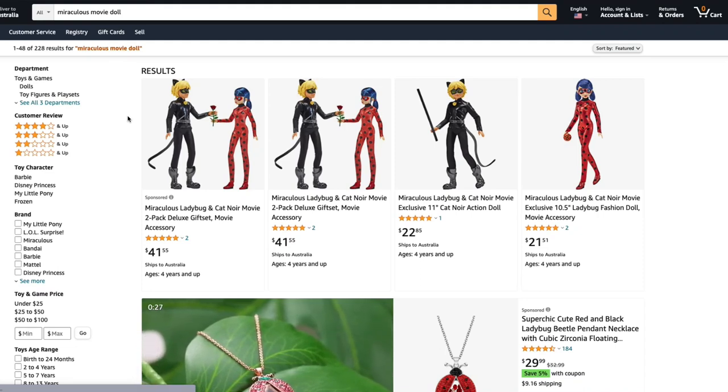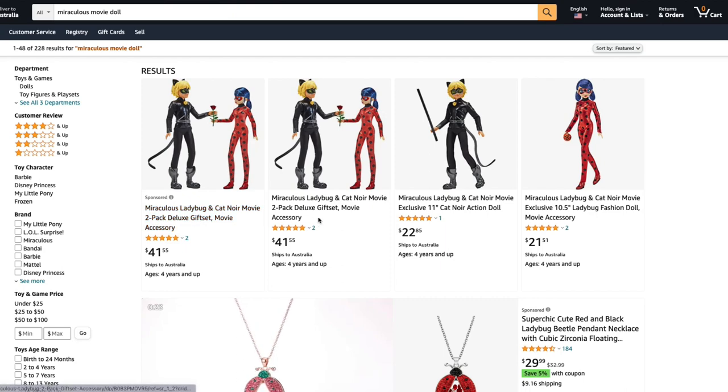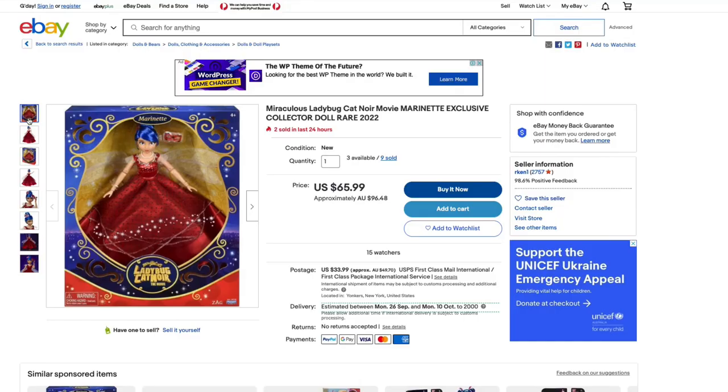Hello and welcome to this Miraculous Ladybug and Cat Noir team video. While browsing online I came across these miraculous Ladybug and Cat Noir: The Movie dolls. There is Ladybug, Cat Noir, a two-pack of Ladybug and Cat Noir, and Marinette in her ball gown.